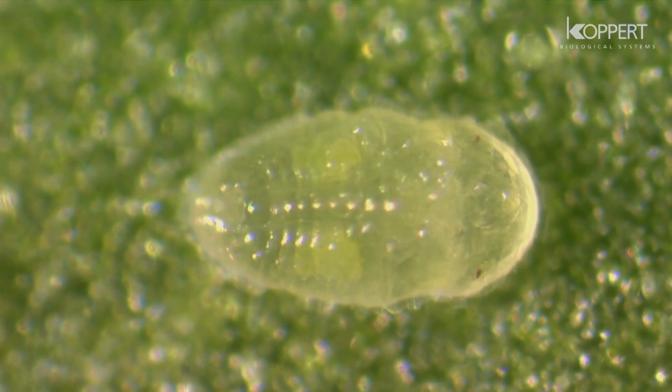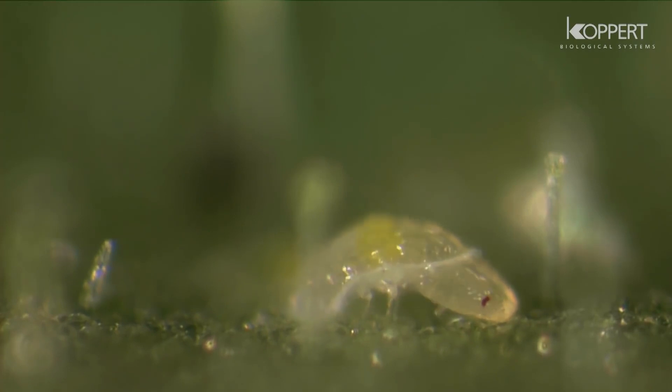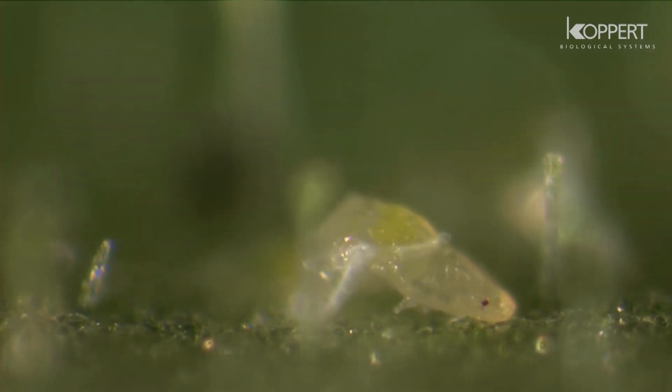Two further stages will follow. The nymph now molts into its fourth stage. This is the final stage before becoming an adult.